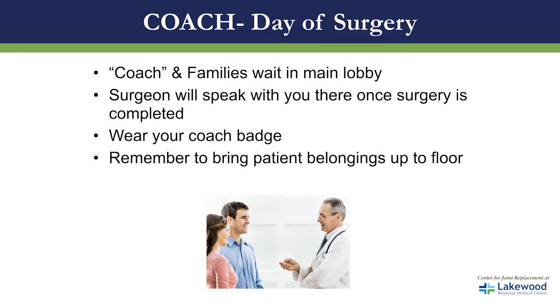Coaches and family members, we ask that you wait in the main lobby. The surgeon will come and speak to you there once surgery is completed. Make sure that you wear your coach's badge and remember to bring the patient's belongings up to the floor. It's very important that the next morning we're going to ask them to get dressed in their own clothes.